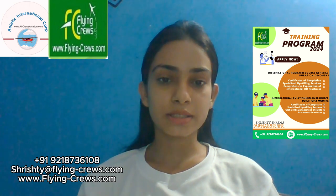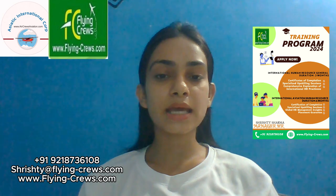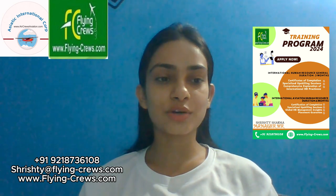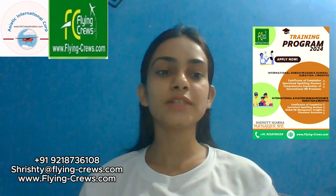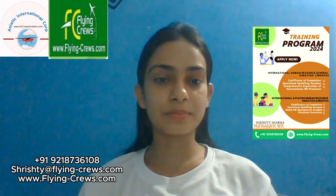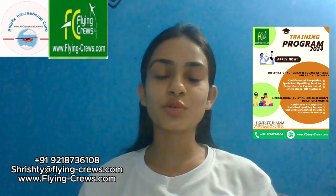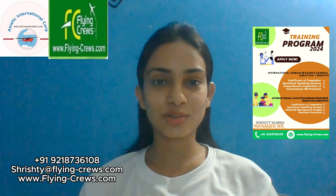Talking about the eligibility criteria, which is similar for both courses — candidates must have an MBA in human resources or a recognized HR course demonstrating a strong understanding of HR principles and practices. To apply for these courses, please reach out to the contact number and email ID as shown here.